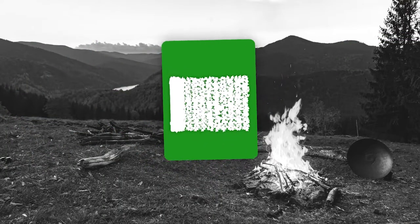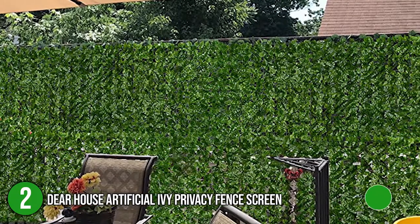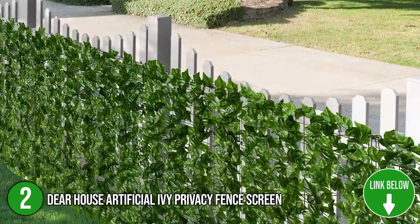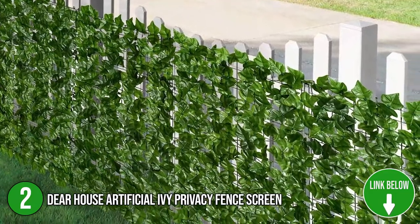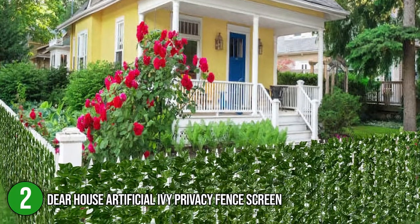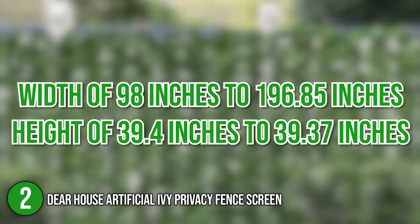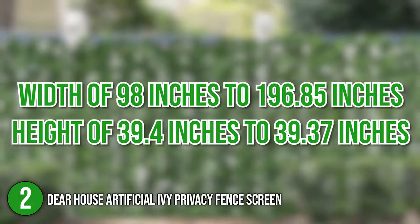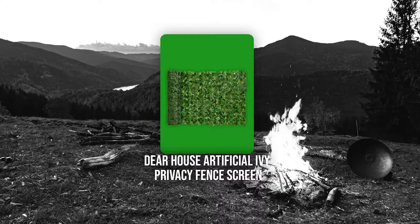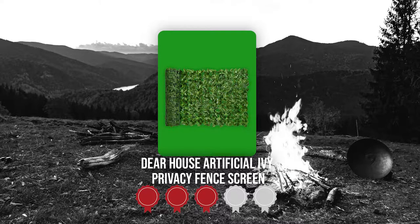The second privacy fence screen on the list is the DeerHouse Artificial Ivy Privacy Fence Screen. If you are living in an urban space but still want to keep your home looking earthy, the DeerHouse Artificial Ivy Privacy Fence Screen is a candidate worth checking out. The product will work best if your home already has a bordered patio or balcony. You can choose the dimensions that will work best for your area, with a width of 98 inches to 196.85 inches and a height of 39.4 inches to 39.37 inches. TrustedShoppingGuy.com has awarded the DeerHouse Artificial Ivy Privacy Fence Screen a 3 badge rating.